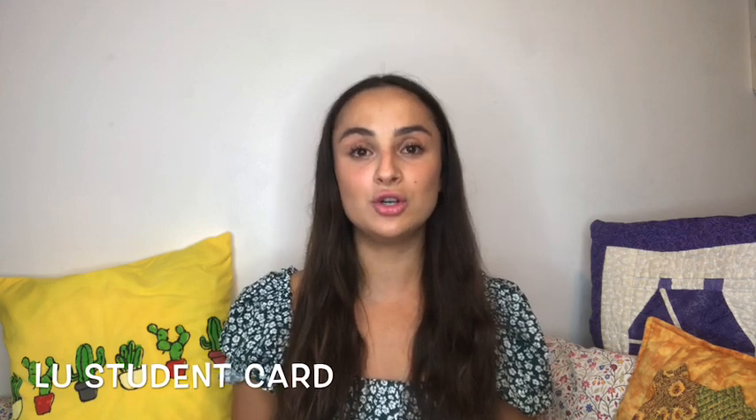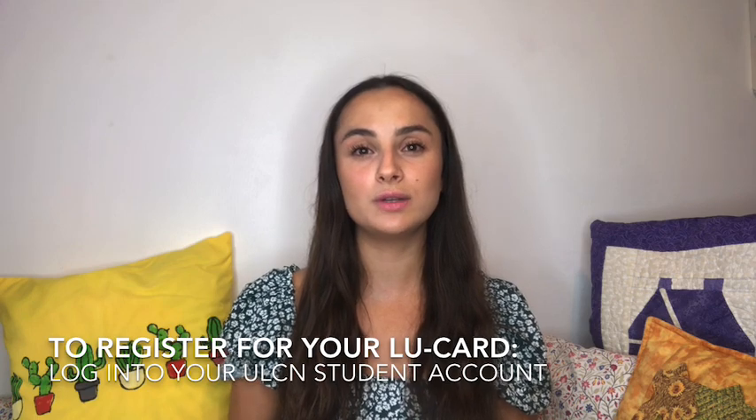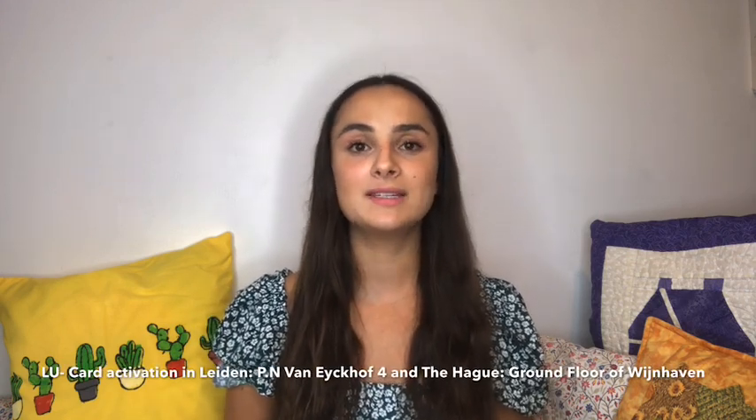Your LU card is your Leiden University student card and you need it to get into the sports centre, the library, and basically to access lots of the university buildings, both in Leiden and The Hague. In order to get this, you need to log in to your student account and upload a picture. Then when you arrive to Leiden or The Hague, depending on where you're based, you can pick up your LU student card.